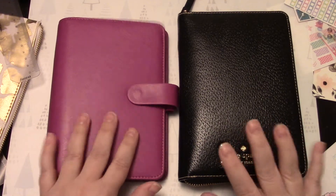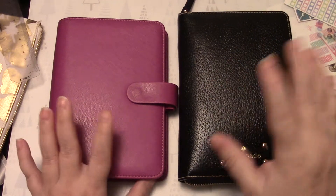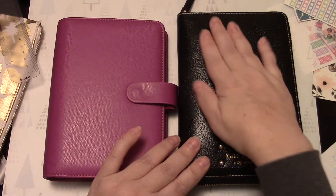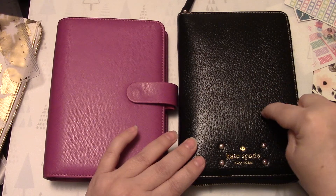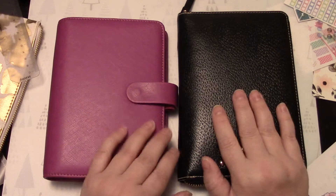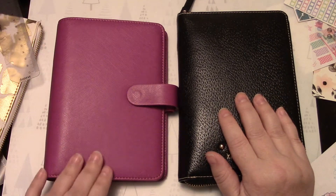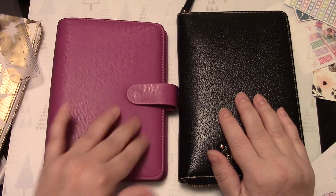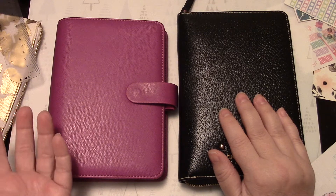So I'm moving planners because I can, and I'm leaving the Kate Spade even though I love it. I love this planner so much — I don't think I will ever get rid of it. You do not have to baby this sucker; this leather is insane. But I'm moving to something a little bit more animal-friendly, and that is the Filofax Saffiano in the PCU leather, which isn't really leather — it's scraps of leather. I'm unclear exactly what that is.